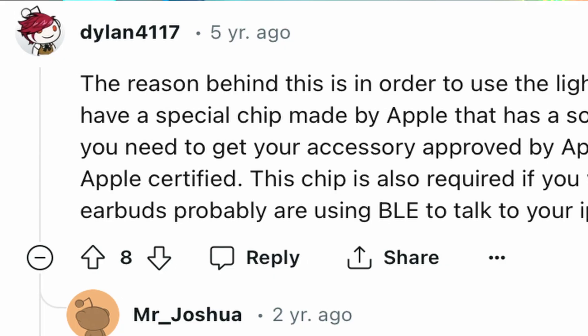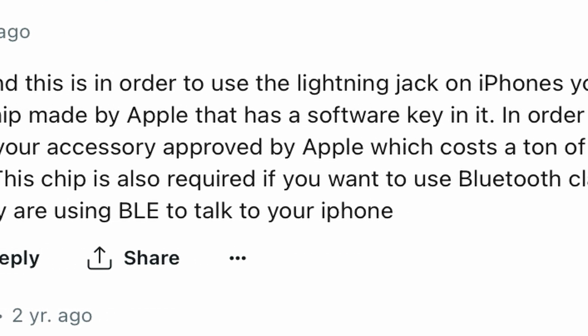According to a Redditor, in order for something to use the Lightning port to transmit data it requires a special chip from Apple with a code that links it to being Apple certified. Apparently this chip is kind of expensive, at least compared to the $2 earbuds they're trying to sell. It seems like these earbuds plug into the Lightning port and siphon power to keep them charged, but as far as transmitting the audio, they use Bluetooth. So they are wired — you have to have them plugged in at all times because otherwise they don't hold a charge and they don't have a battery — but you have to connect via Bluetooth to send over the audio.